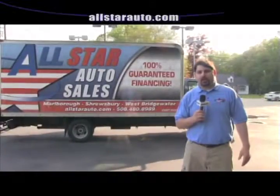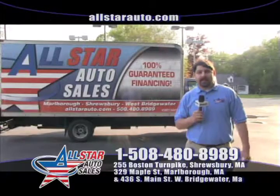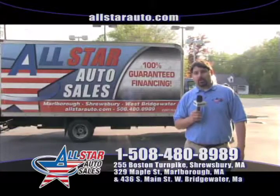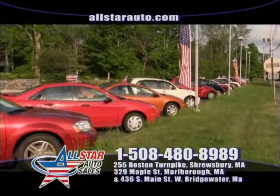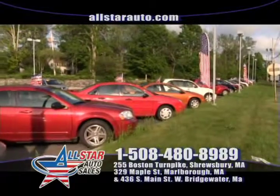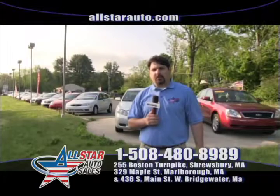I look forward to seeing you down here at All Star Auto Sales in West Bridgewater. You can ask for me — my name's Dave. I will get you the financing on the vehicle of your choice. Don't be afraid to give us a call. We've heard all the stories and issues other dealers give you, and we're here to help. We're here from 8 a.m. to 7 p.m. and we'd love to have you come in and get you driving. Thanks for watching the show this week — look forward to seeing you soon.